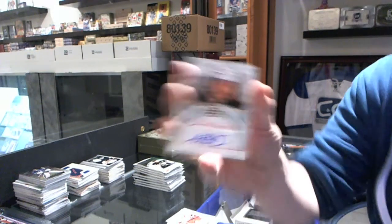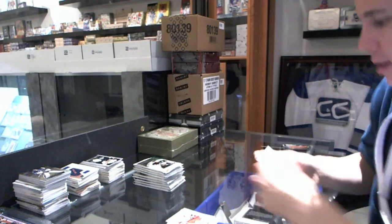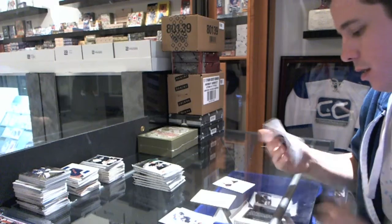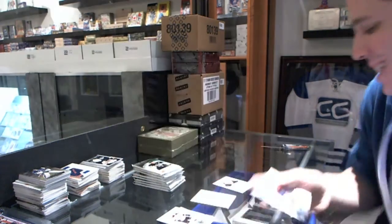We've got an Auto Facts for the Boston Bruins, Adam McQuaid. We've got a Rookie to $9.99 for the New York Islanders, Aaron Ness.